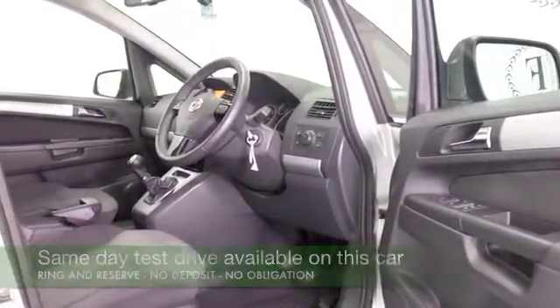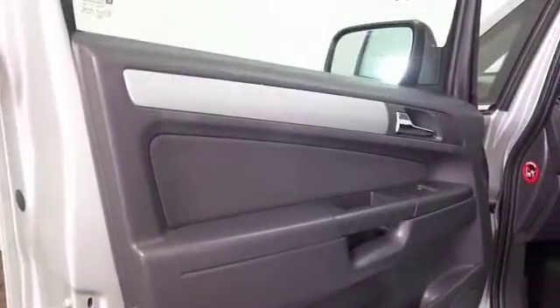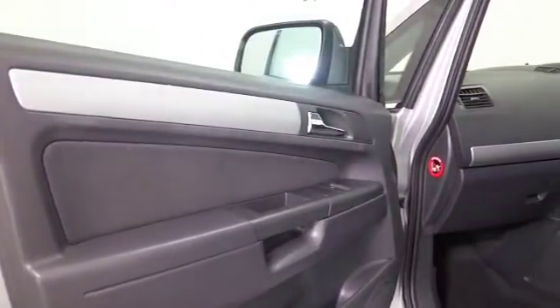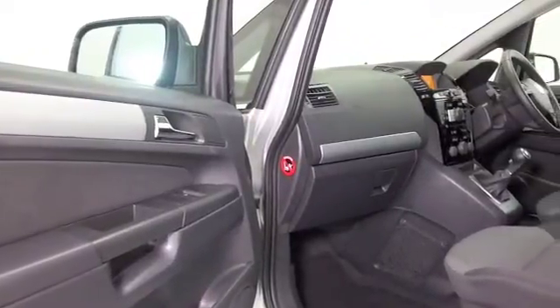Now I don't know how we coped years ago without heated seats, and I think once you've had them in a car there's no turning back. Lucky for you, the front seats in this car are indeed heated, so mum and dad will be ok.